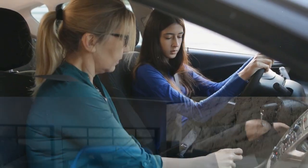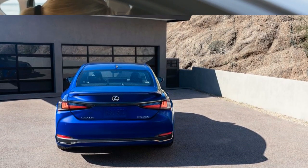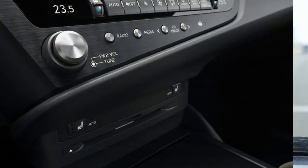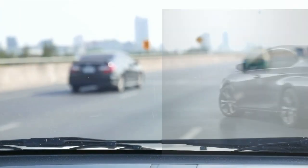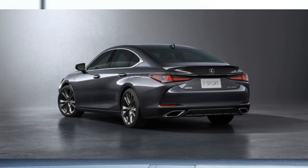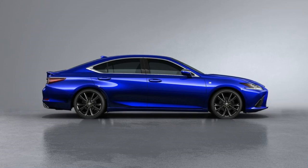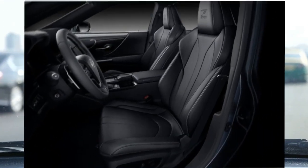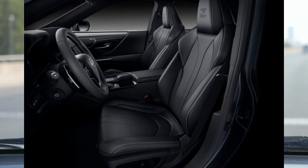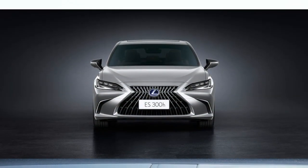The ultra-luxury designation adds special 18-inch wheels, quilted semi-aniline leather upholstery, a hands-free power trunk lid, a power rear sunshade, and a wood and leather steering wheel. It also requires the addition of the navigation package, which upgrades the infotainment display to the larger 12.3-inch setup and adds in-dash navigation, an electrochromic rearview mirror, a DVD player, voice recognition, and the automaker's destination assist service.